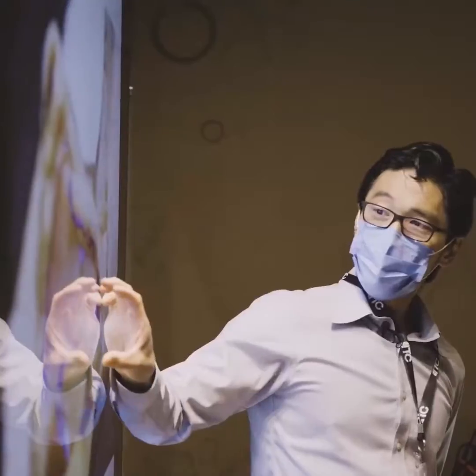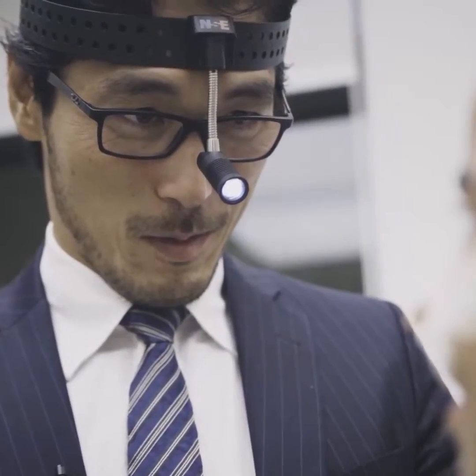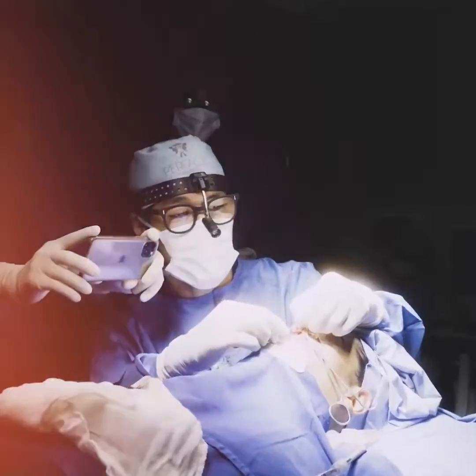Rhinoplasty is one of the fields that is artistic, and the evolution never stops. New things are always coming, and it's very difficult to be updated on all new techniques and to offer this to our patients.